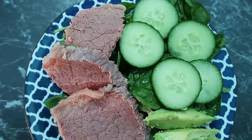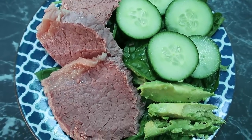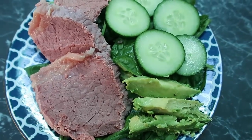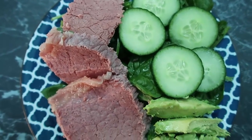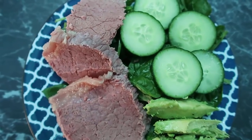It is all plated up and this is my lovely dinner. I've got the corned beef silverside - it looks so yum. I've got a bit of spinach underneath, a whole lot of avocado and cucumber, just loads of greens to finish off my day. That is what I eat in a day on the ketogenic diet.